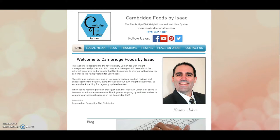Hey everyone, it's Isaac here from Cambridge Foods by Isaac, and I just wanted to make an updated video regarding how much the Cambridge Diet costs. So we're at my website right now, cambridgedietstore.com, and I want to show you how to check some prices.